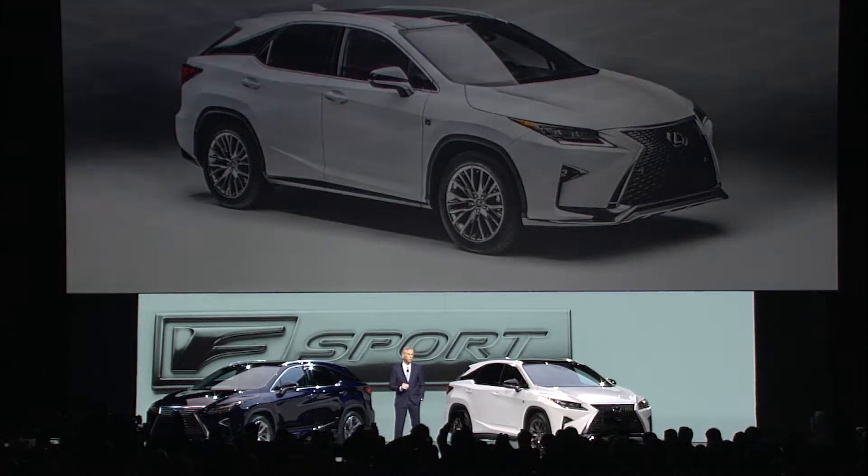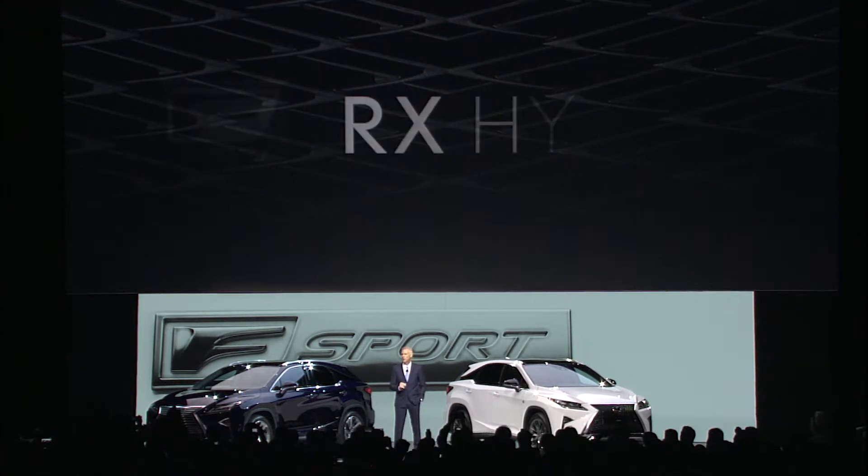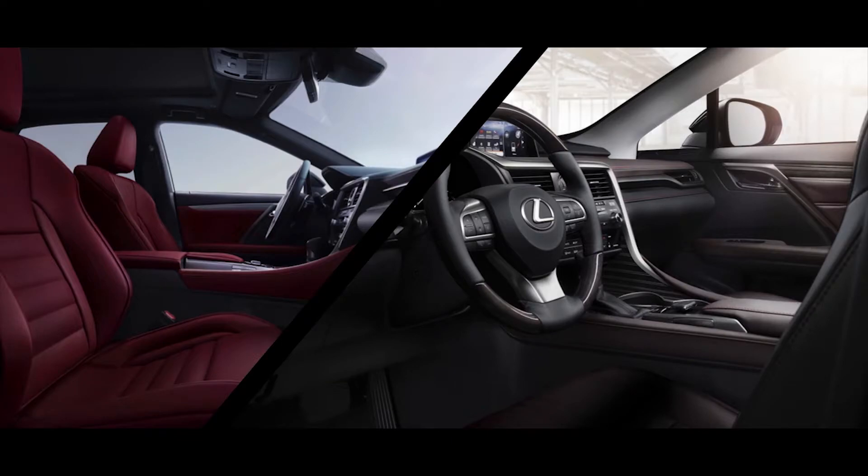For the very first time, F-Sport will be offered on RX Hybrid. As you would expect from a Lexus, the interior is beautifully crafted, with various interior combinations designed to suit the taste of a wide array of drivers.